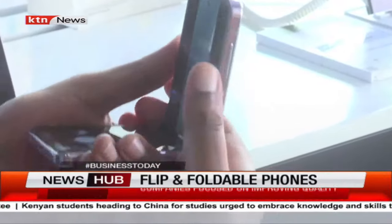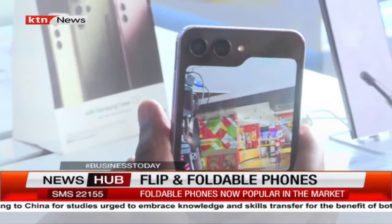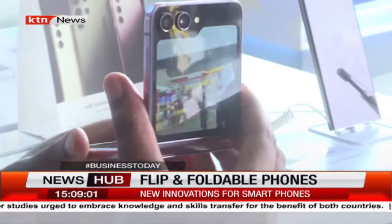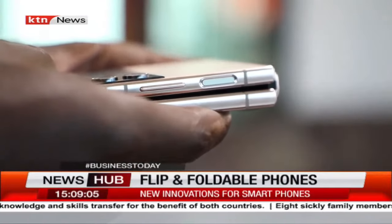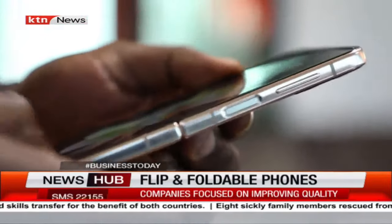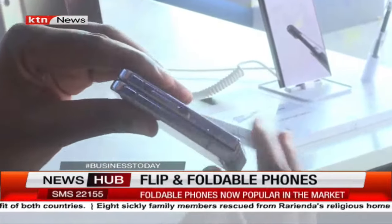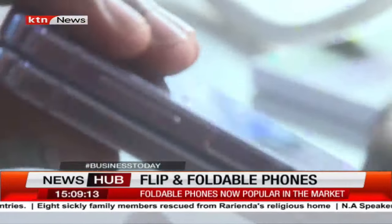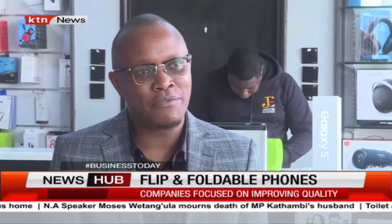Now we have a front-facing screen which is four times larger than what was there. It will offer the best selfie experience. Another key concern was the gap — now we have zero gap between the flip and the fold. So in the future, all I can say to our customers is let them look out for very advanced innovation within our flip and fold.